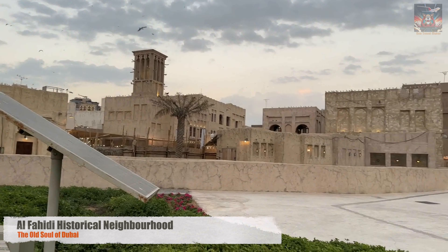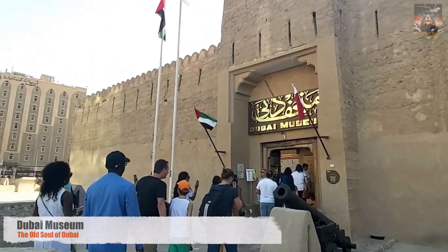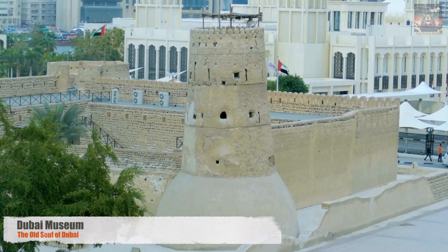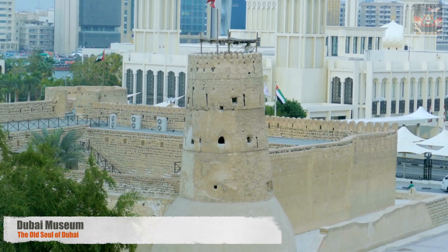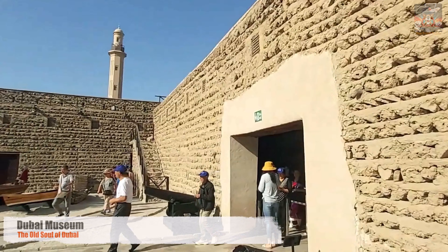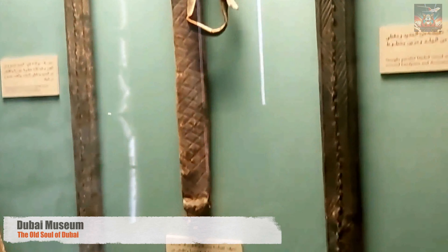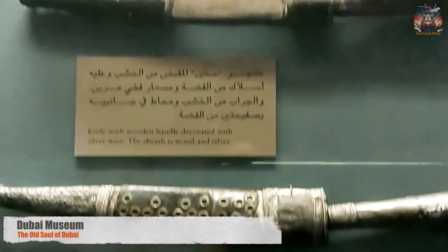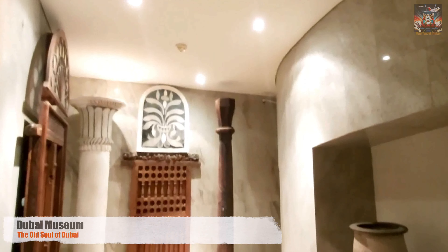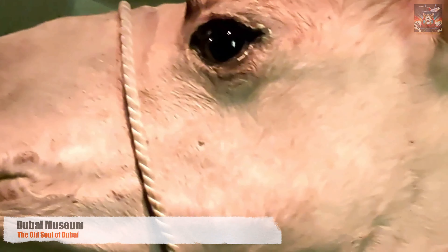Today, they stand as a testament to Emirati ingenuity and sustainable living. Our journey through time continues as we step into the Dubai Museum, housed within the Al-Fahidi Fort. This fort, once a line of defense for the city, now guards its history, showcasing Dubai's rapid transformation from a pearl-diving village to a global metropolis. Each artifact here tells a story, from the ancient dhows that once sailed the Arabian Gulf to the vibrant souks that traded with the world.